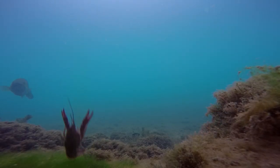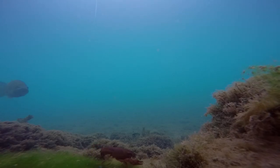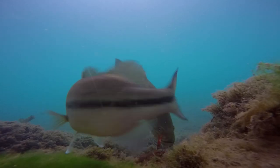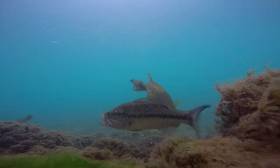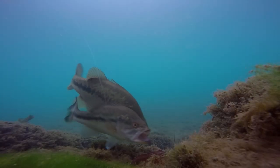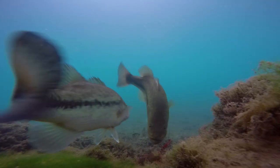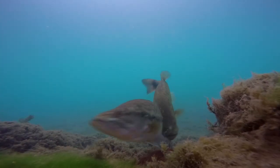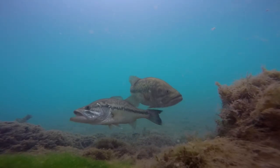Now in this instance the crawfish drops in and something very cool happens. The female immediately takes notice of the crawfish and charges at it — it seems like she really wants to eat it. But then the male stops her, repeatedly hitting her. It's like he's saying no, no distractions. We're going to finish mating and then you can eat. It's kind of funny actually.